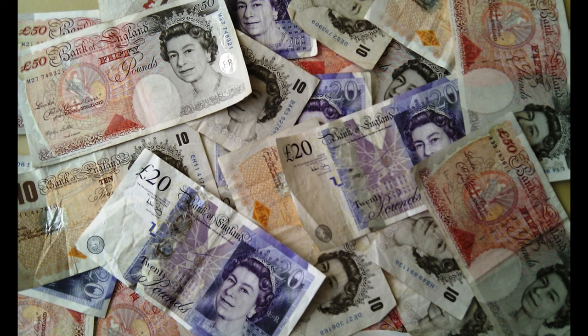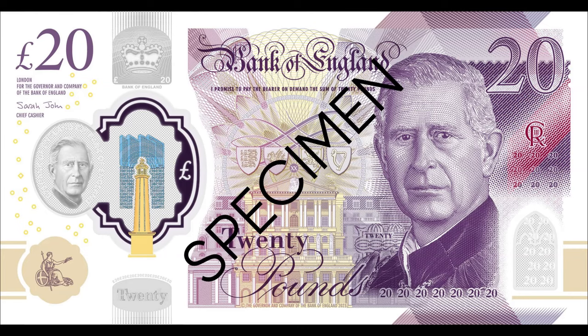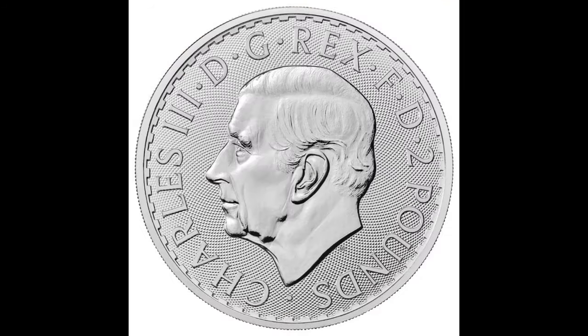Heading over to the UK, which uses the British Pound — even before Brexit the UK did not use the Euro. This was the last 50-pound note featuring the Queen, and here are the new notes featuring the King. This is how the last one-pound coin looked with the Queen, and now there's the King on the new coins.